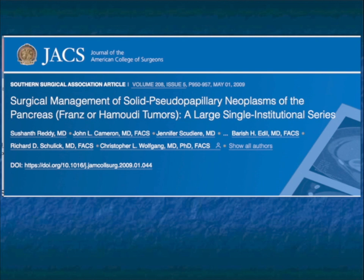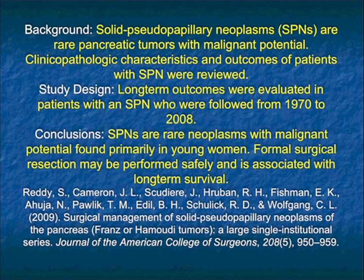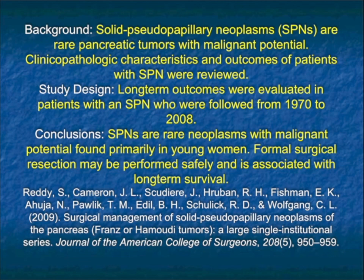An article written by Shuhant Reddy at Hopkins looked at the Hopkins experience. Long-term outcomes were evaluated in patients over almost a 40-year period, and formal surgical resection could be performed safely and was associated with long-term survival. The median size in this series was 4.5 cm. 34 patients had an R0 resection, one R1, and one R2. When patients did have spread, it was lymph node metastasis and perineural invasion. After reviewing the numbers, 94% of the patients survived. So it's a lesion where if you detect it, particularly early, patients will do well.